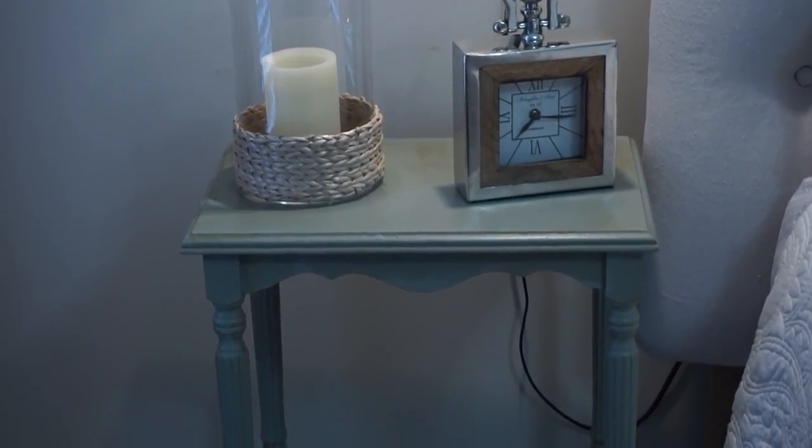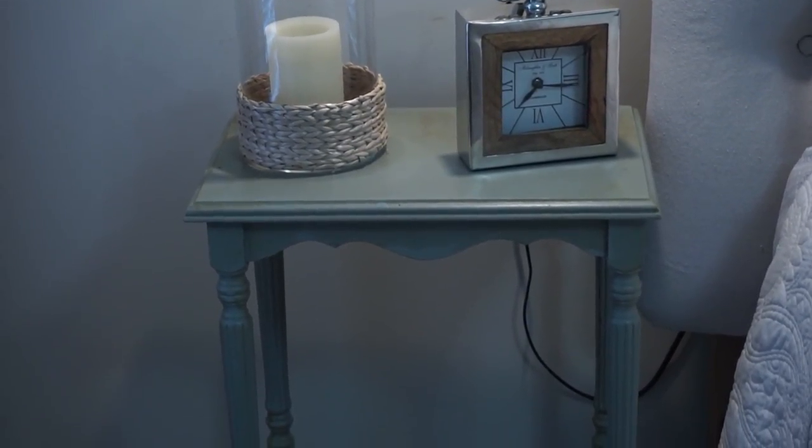On the other side of the bed, this little table also came from my aunt's house — it was my grandparents', and I painted it the exact same way. With this one I had some bleed-through, and I actually liked the way that looked, so I didn't put any shellac or try to stop it. I love the way it aged it.